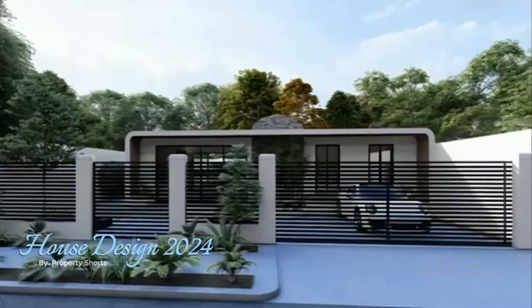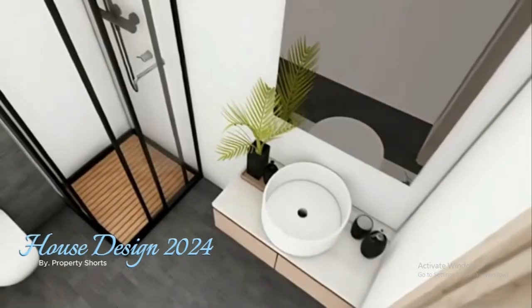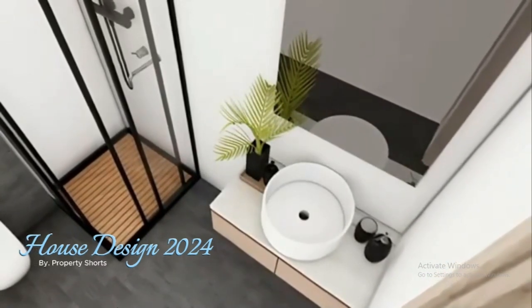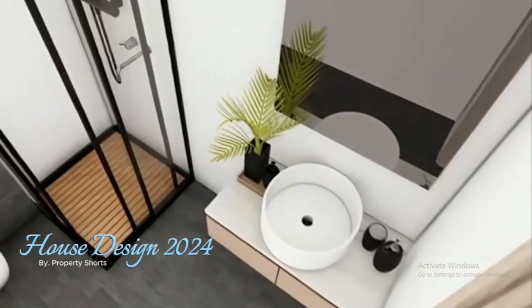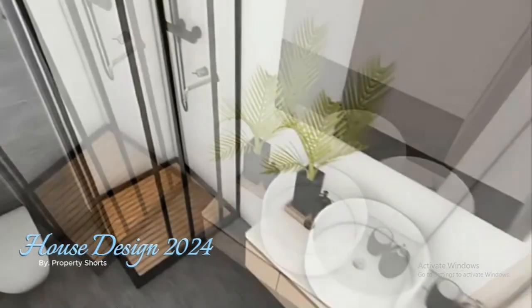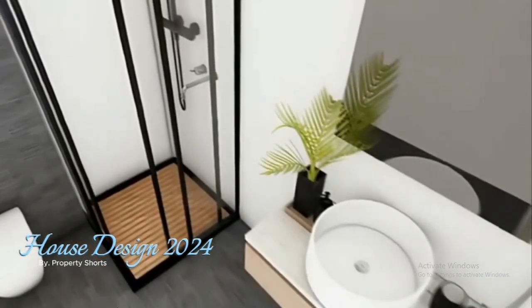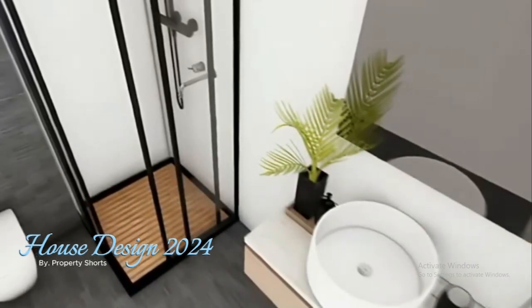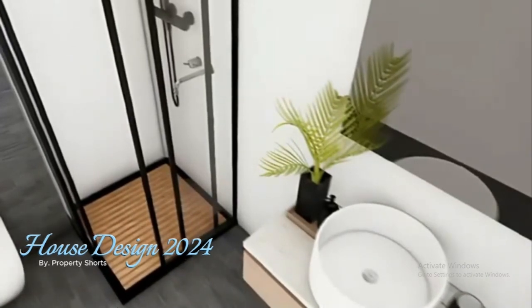Outside, the swimming pool area becomes the centerpiece for entertainment and relaxation. It's surrounded by a spacious deck with comfortable lounge chairs, making it the ideal spot for family gatherings or quiet afternoons spent soaking up the sun. Whether you enjoy hosting guests or simply want a space to escape from the world, this home offers a perfect blend of indoor and outdoor living. The estimated cost of a house like this ranges between $75,000 and $100,000 depending on materials and finishes.